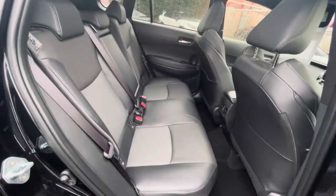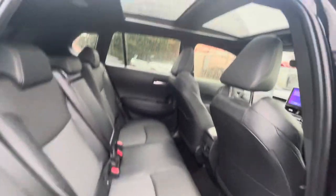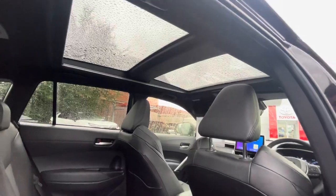Inside you have a half leather interior, ISO fix points, center armrest, and a glass panoramic roof.